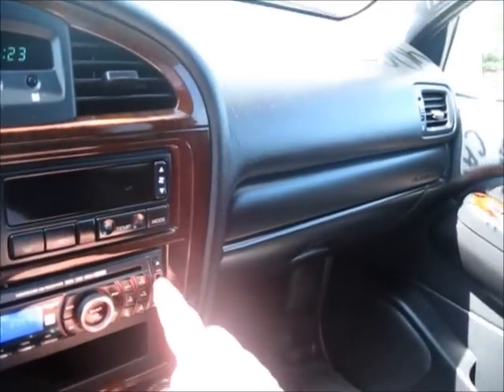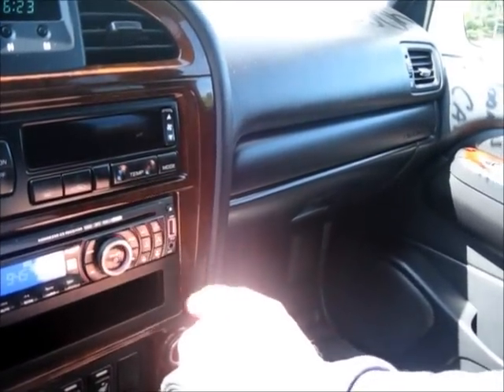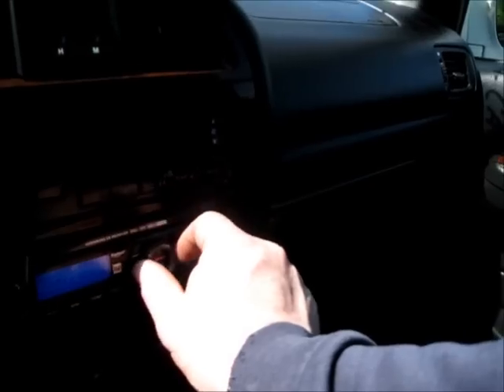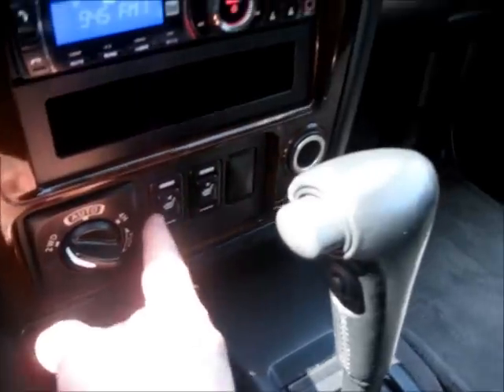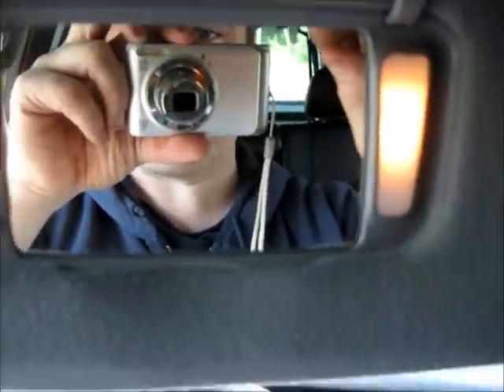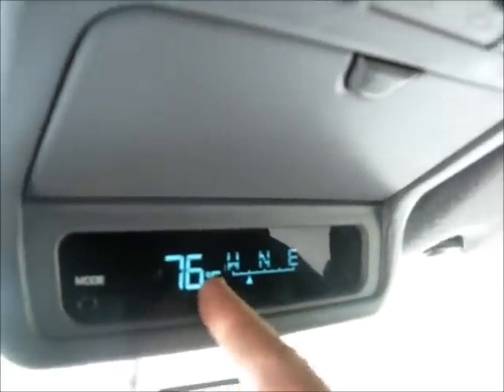Digital clock here, hours and minutes. CD player, USB input to plug your iPod in, as well as an auxiliary jack, and an AM FM radio. Got your four-wheel drive control right here. Got your heated seats for the driver and passengers, as well as a power outlet. Got your digital compass located right here, outside temperature. Power sunroof, automatic in both directions.